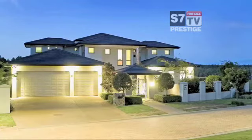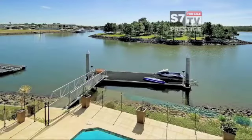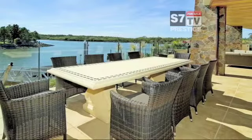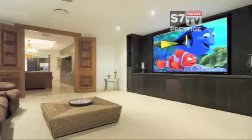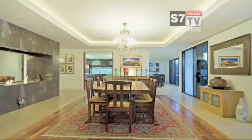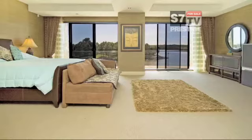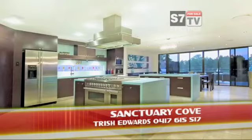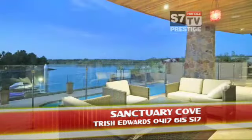Undeniably the most sought after waterfront location in Sanctuary Cove, this north facing home is positioned to absorb majestic 180 degree water views of the Coomera River and National Park. Spectacular outdoor entertaining area, a fully equipped cinema, billiard room, formal and casual dining and extensive outdoor areas offer an abundance of entertaining options. Six bedrooms all with en-suites and walk-in robes. Open plan living and dining featuring stone tiles, open fireplace and sparkling pool.